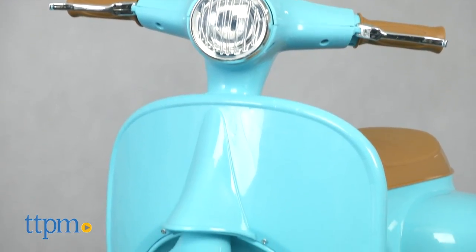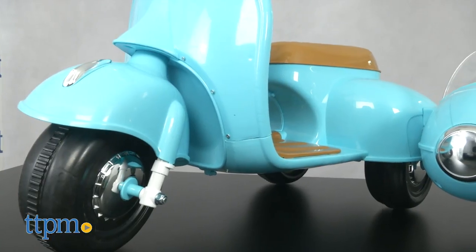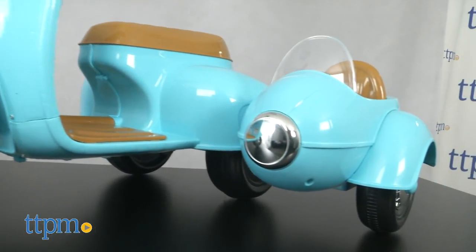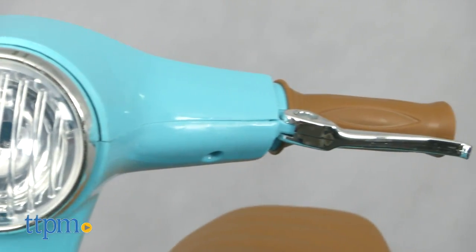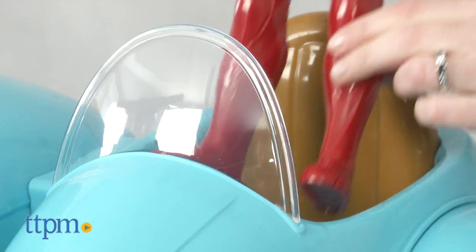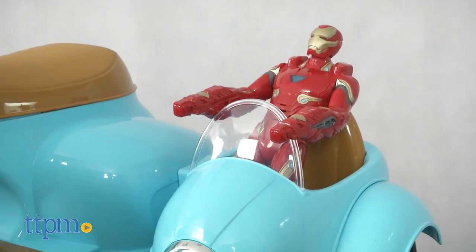This is a really cute ride-on, and little kids will have fun riding around with their favorite teddy bear or other stuffed animal right by their side. The styling of this is spot-on, as it looks just like a classic scooter and sidecar. Plus, it's easy for young kids to control and it doesn't go too fast, making it a nice introductory powered riding toy for ages 18 months and up.